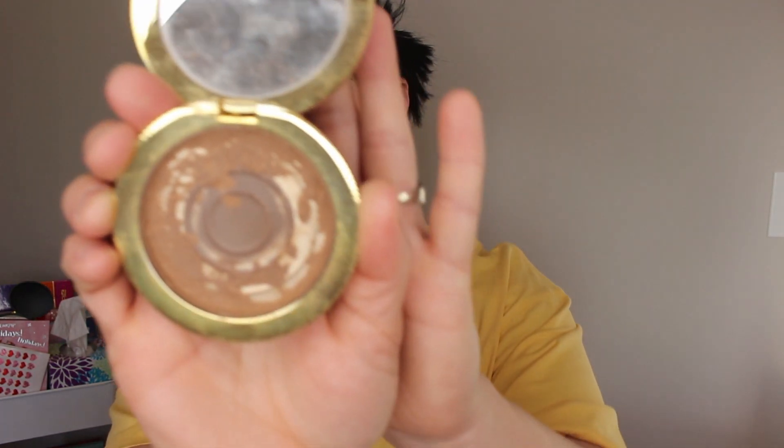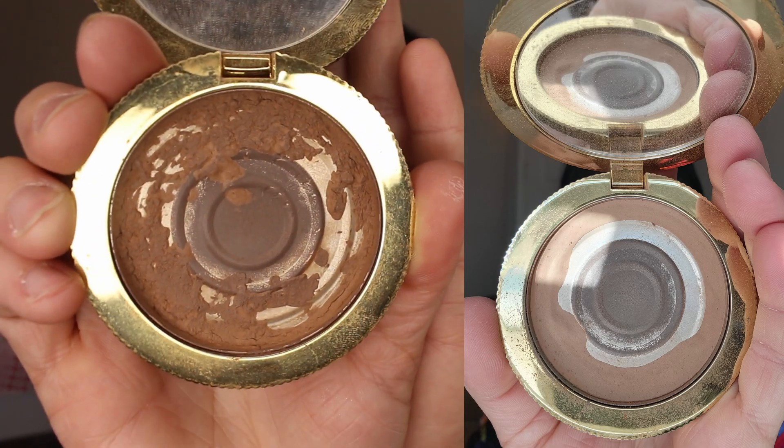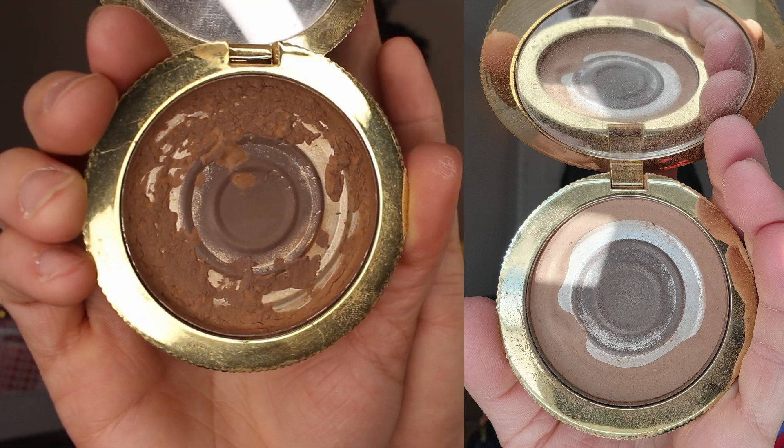Next I have my Too Faced bronzer, and I'm pretty positive I took pictures of this — yes, found the picture. Now, when I took that picture it was hitting pan on the outer perimeter, which made it really difficult to pick up product. So I ended up repressing the product. This is what it looks like now repressed — kind of a little bit of a mess — but hopefully you can see side by side a bit of a difference.